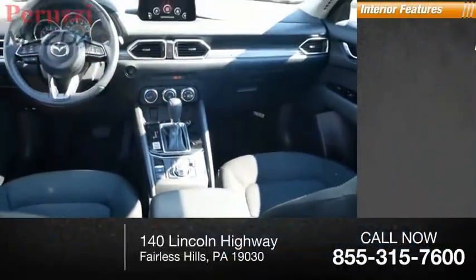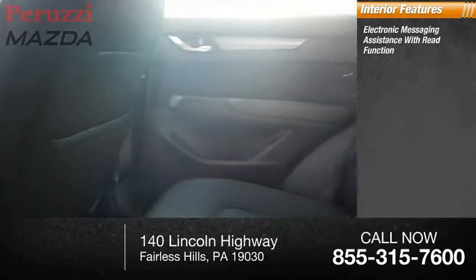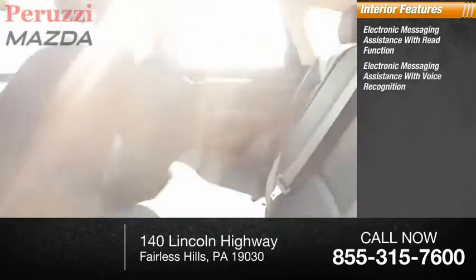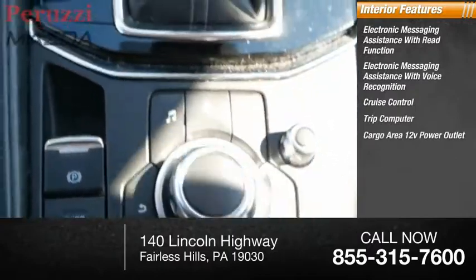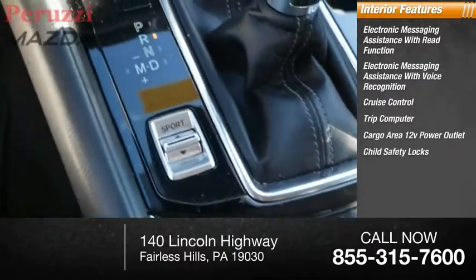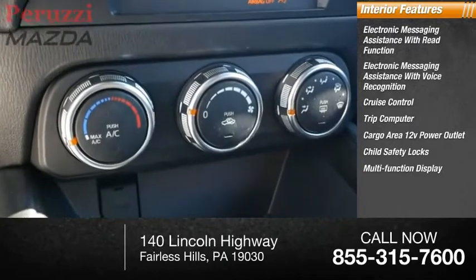Inside you'll find electronic messaging assistance with read function, electronic messaging assistance with voice recognition, cruise control, trip computer, cargo area 12-volt power outlet, child safety locks, multifunction display, and one-touch windows.